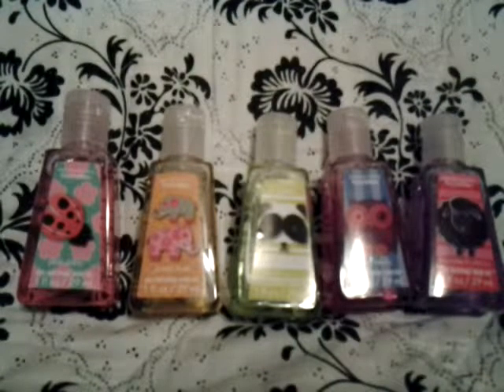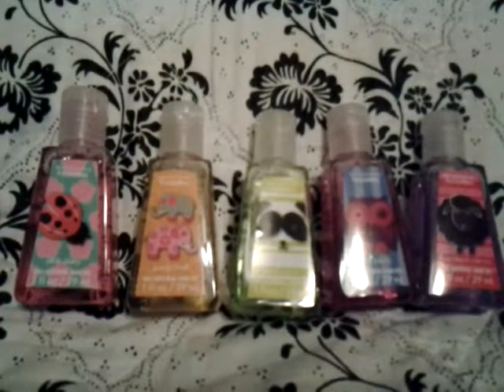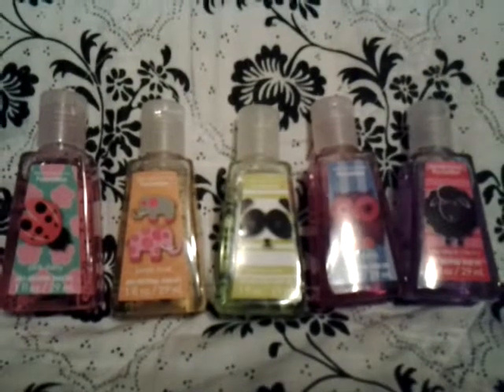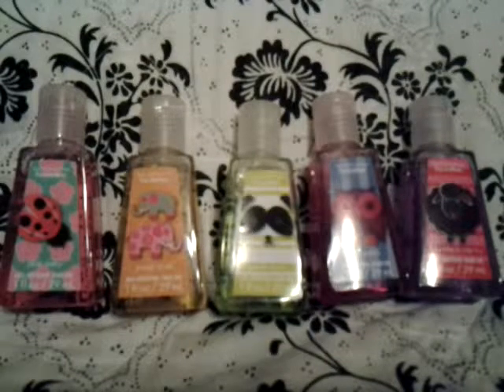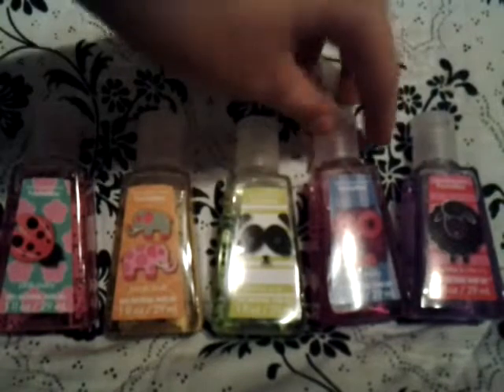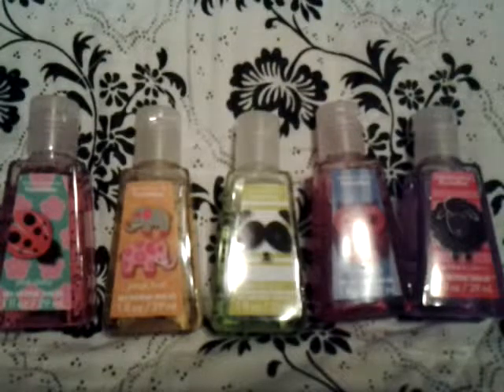Hey guys, it's Erica from Bath Body Works Love and today I am going to be doing a review on the Animal Fun Collection. All of the credit for this video goes to 77kinsley77 because I got the idea of doing this review from her. I will try to tag her channel in the description. Sorry about the glare — it's from the bad lighting but there's nothing I can really do about it. So let's go ahead and get started.